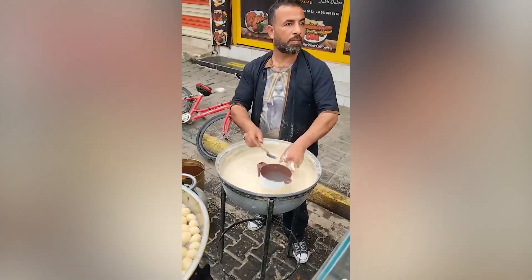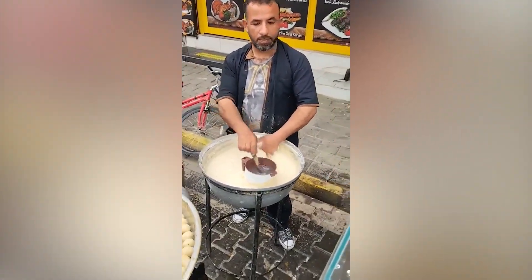This chef can shape doughnuts and toss them into an oil-filled container, all without looking.